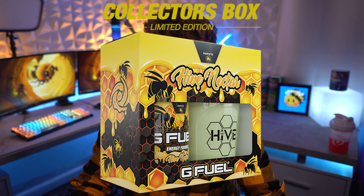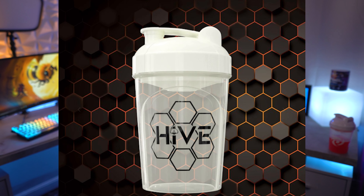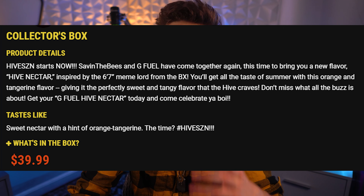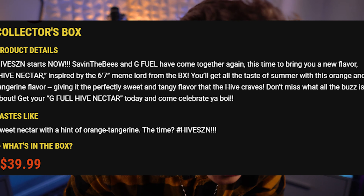Getting back into the flavor, ladies and gentlemen, it looks like there is going to be a collector's box, a shaker, and a tub. I don't know if they're all going to be releasing separately on the 27th — that's when they're dropping, the 27th at 3 p.m. Eastern time. The collector's box is already available to sign up, so if you guys would like to sign up to be notified when it comes out, you can do so. It's going to be releasing on the 27th of July at 3 p.m. Eastern time.